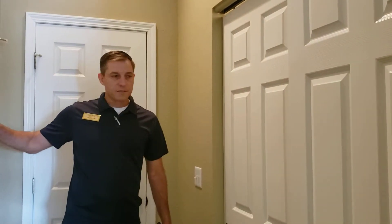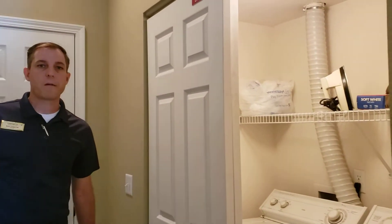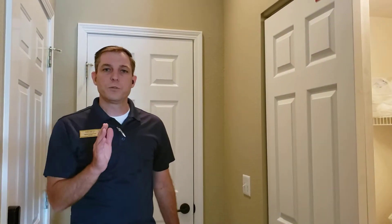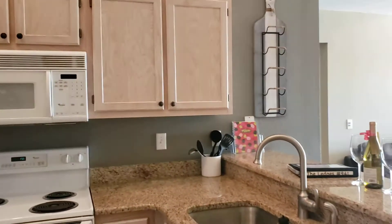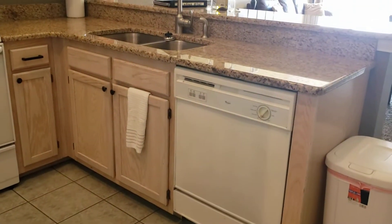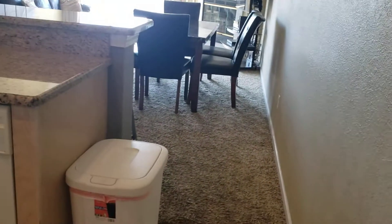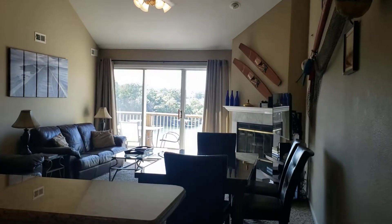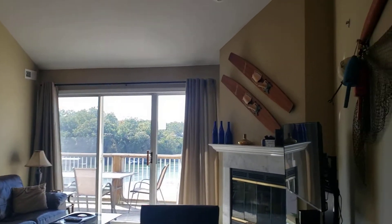As soon as you come in, this is the front door right here. Here is the laundry — it's full-size laundry, which is nice. As soon as you come in, you have your kitchen and your living area to the left. Jessica's going to pan around and show you the kitchen and what it looks like, give you an idea. The living area is just past that.